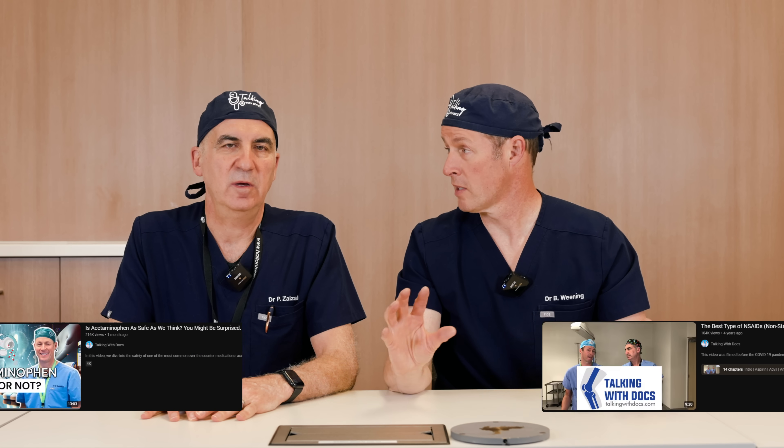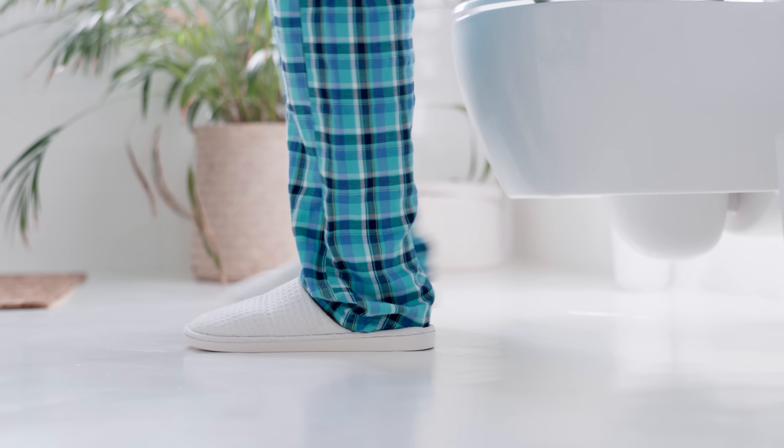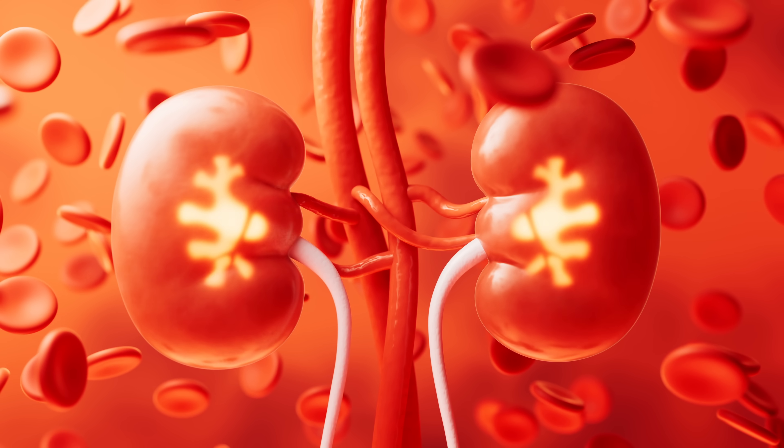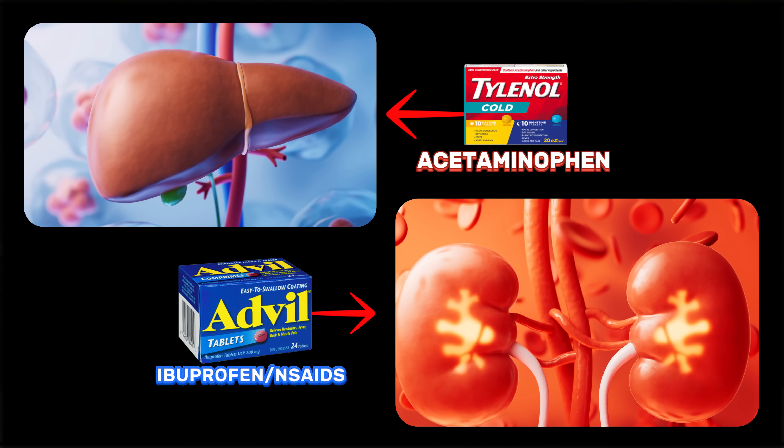Let's talk about risk. We did separate videos on each of these because there are so many risk factors. The risk profile favors one much more than the other. Acetaminophen is much safer than NSAIDs like Advil, Aleve, naproxen, diclofenac, or Celebrex. The key difference is how they are excreted. Generally your body uses the liver or kidneys — and here's an easy way to remember: acetaminophen is metabolized by the liver, and non-steroidal anti-inflammatories are cleared by the kidneys.